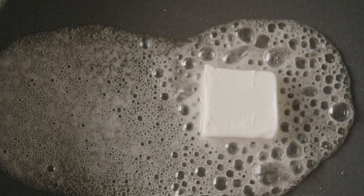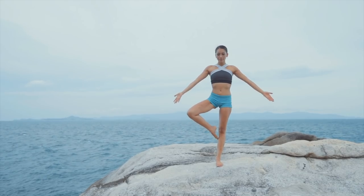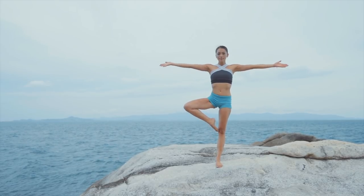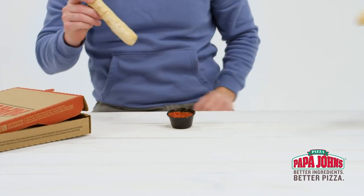Domino's garlic butter sauce isn't exactly made from butter either, but it does include, quote, butter-flavored oil made with lipolized butter oil. If you're the type of person who tries to steer clear of artificial ingredients and strange oil products, you'd better check the ingredients before ordering a dipping sauce with your next pizza.